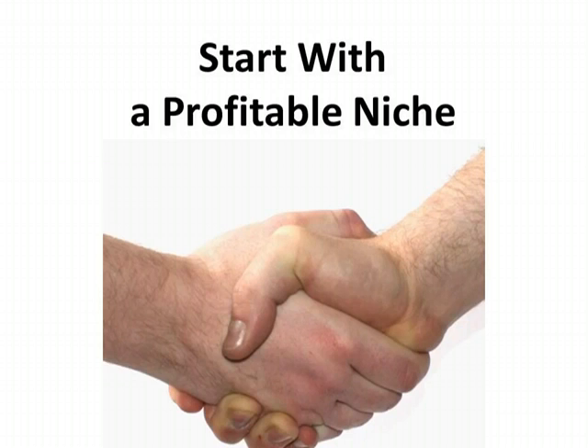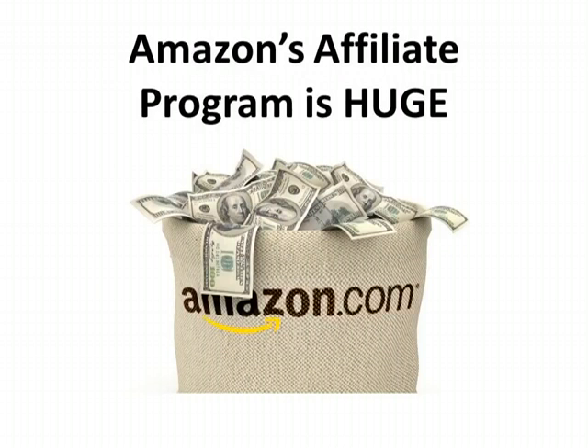There are many retailers and sellers that will be more than happy for you to bring them customers in exchange for a commission on every sale you send their way. In fact, Amazon.com is one of the best places to set up an affiliate marketing program. It has a huge affiliate marketing program, called Amazon Associates, that is free to join and easy to use. Plus, because Amazon sells practically everything in the world, finding high-quality products within your niche is super easy.